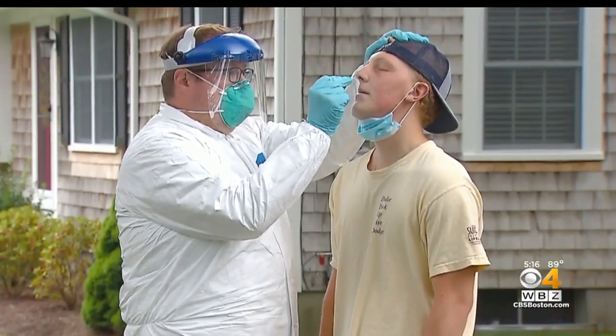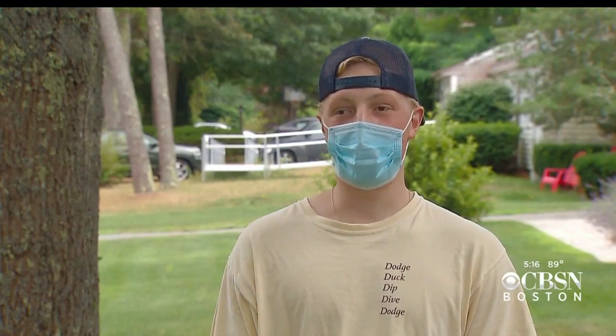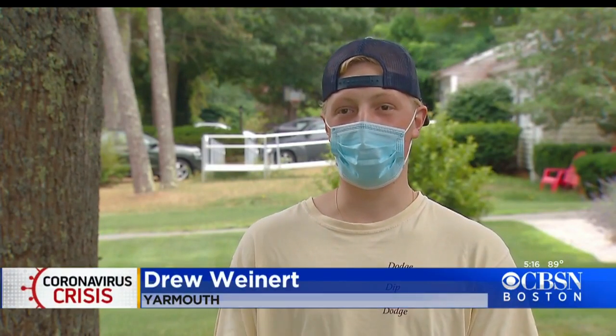Drew Winner had to have the test to go back to college in North Carolina. It's really easy — nothing gets better than just them coming to your house.